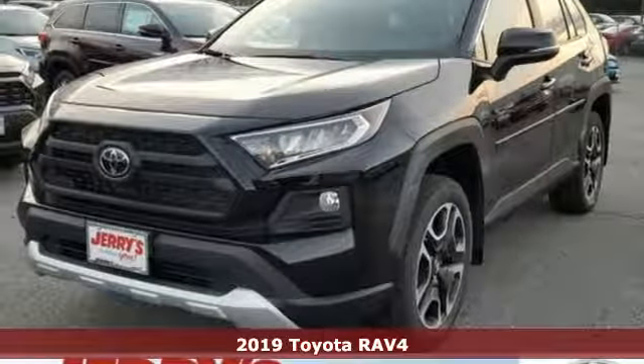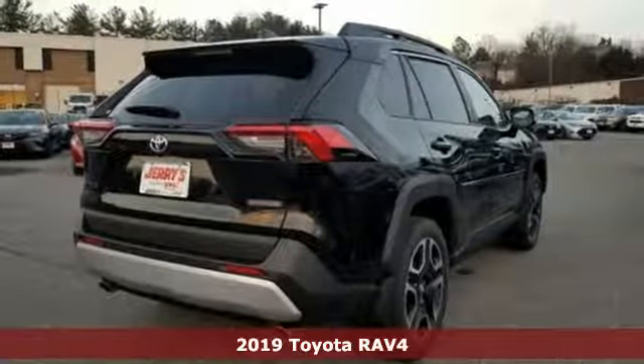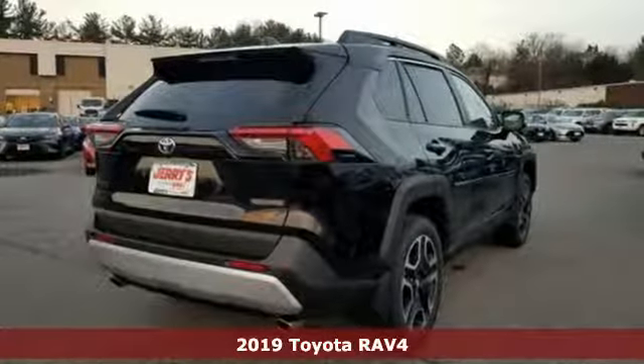Here's a new 2019 Toyota RAV4. Feed your adventurous nature in this stylish and smart SUV.